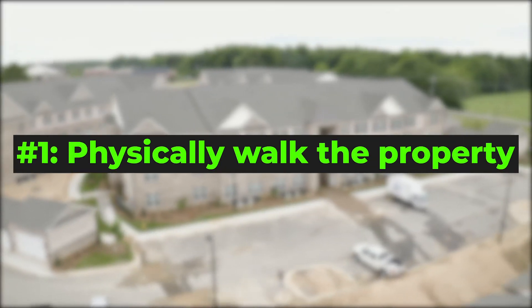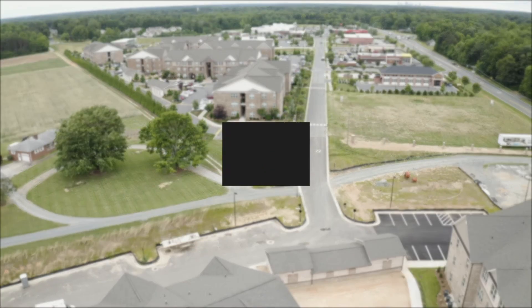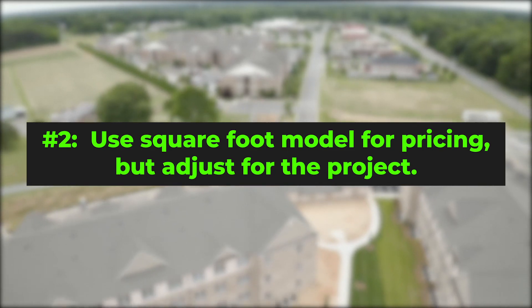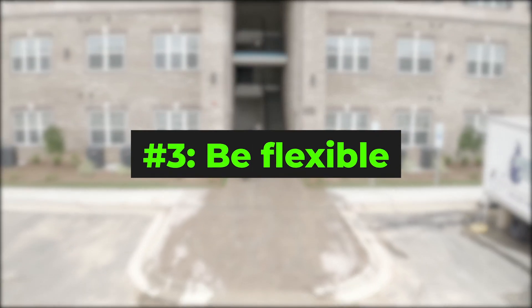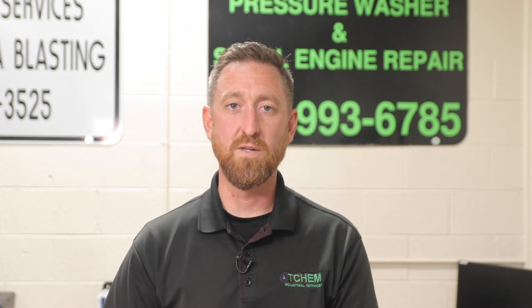Now that you've watched this, you might be thinking: how can I do commercial work? We're going to give you three tips to help you secure commercial jobs. Number one, make sure you physically walk the property — this will help you gain a true understanding of how much area there is to clean. Number two, when bidding commercial properties, you still use the square foot model, but adjust to a realistic price that fits the project — remember, you're not going to use the same amount of chemical as on residential projects. Number three — last tip, but one of the most important — be flexible. Large construction projects have a lot of contractors at once, and you may have to adjust your cleaning schedule, but remember, you ultimately want the job and you want to get it done right.